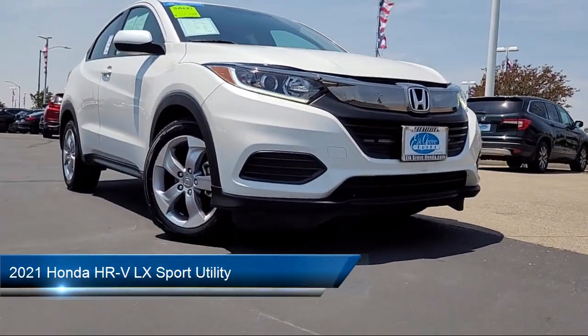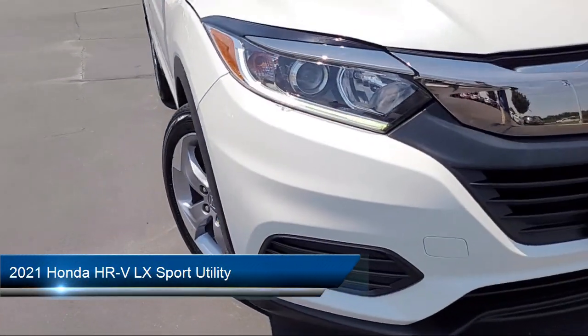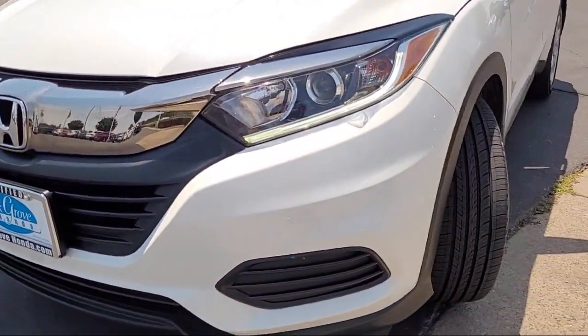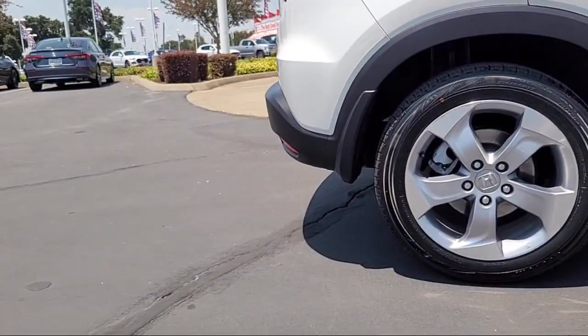It comes equipped with rear view camera, alloy wheels, steering wheel controls, electronic stability control, keyless entry, and rear spoiler.